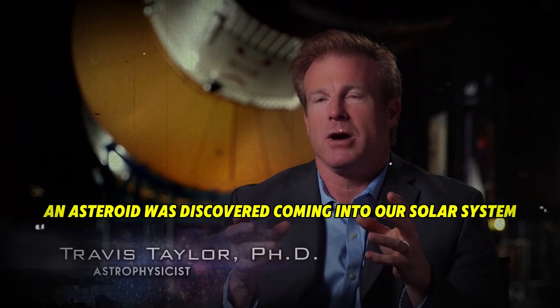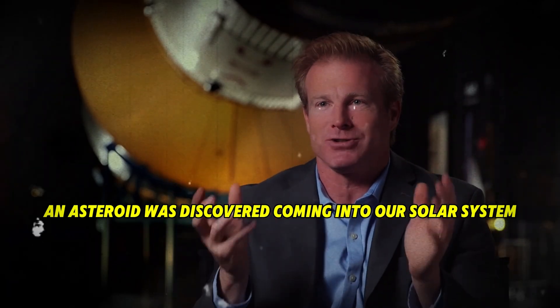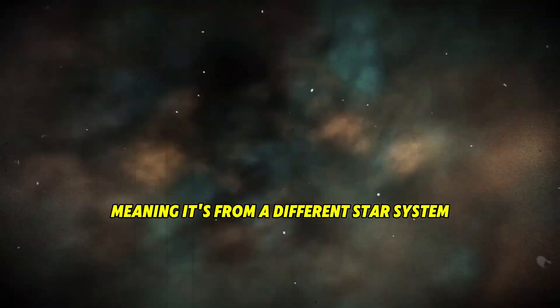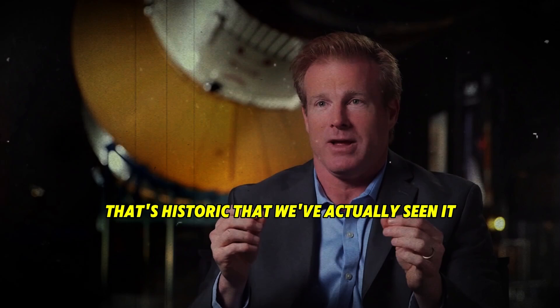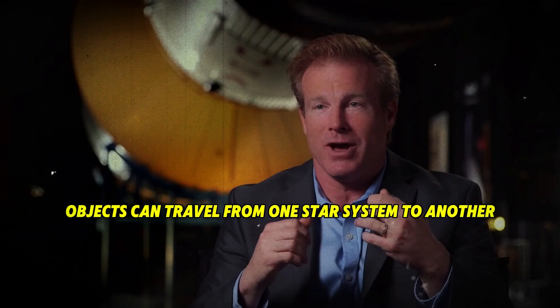An asteroid was discovered coming into our solar system. From where, we don't know — it came from outside our solar system, meaning it's from a different star system somewhere else. That's historic, that we've actually seen it. We now know objects can travel from one star system to another.